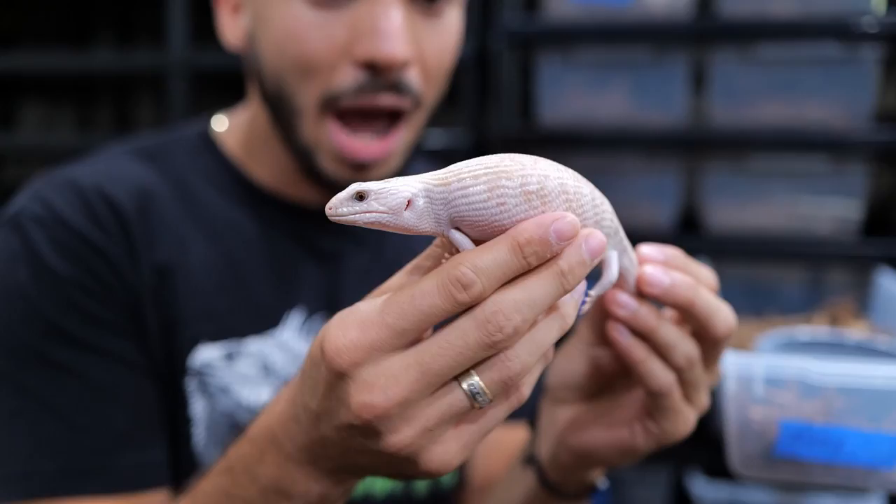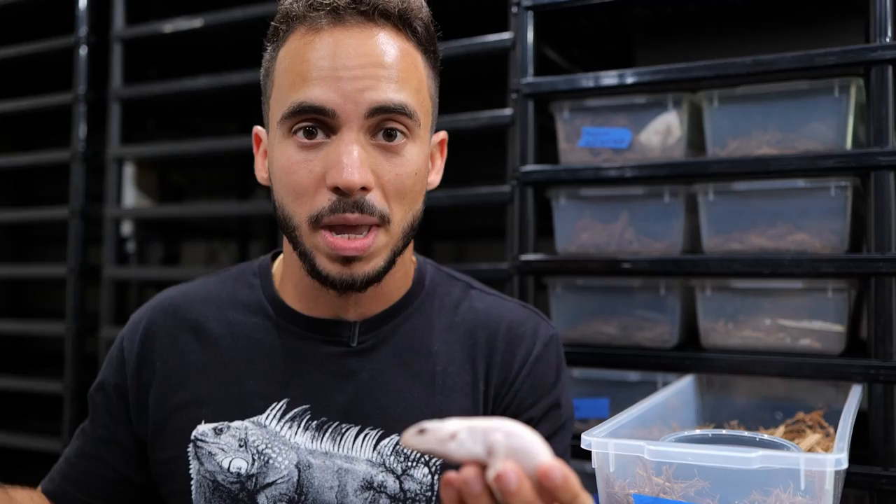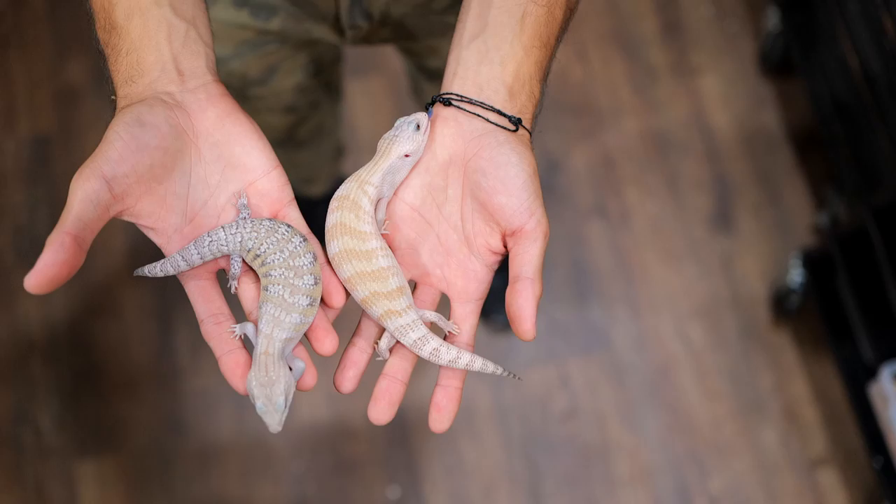Look how beautiful this is. This is a mutation that's not new to the Australians, but here in the United States it's brand new to us — it just became available to most people. Some people were working with them, but now there's a chance for everybody to get into this mutation. We actually have two of these babies we picked up, and we have another one that we're going to offer for sale.